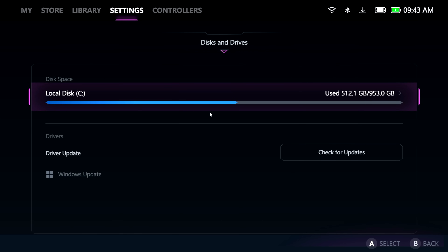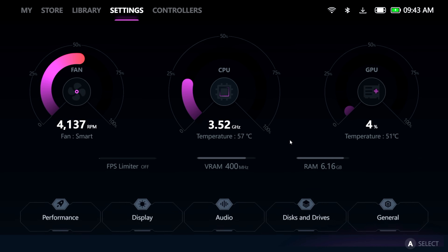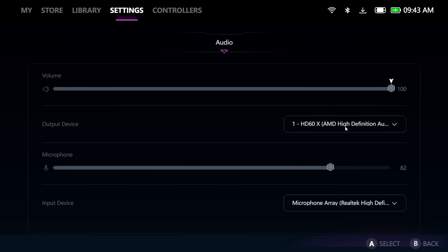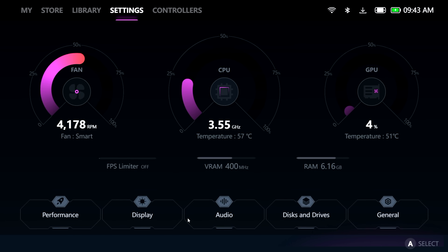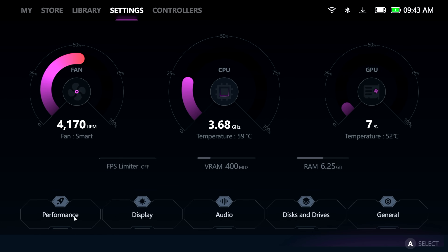Disk drives — I've just got that one terabyte drive installed. We can check for updates here and also go to Windows updates. Audio section: I'm connected to my game capture right now, with built-in microphone as the input device. Display: up to 1600p — 2560 by 1600 with that Legion display, up to 144Hz. Super resolution can be enabled here.